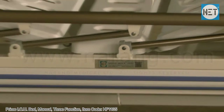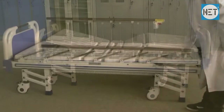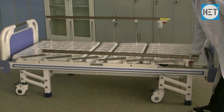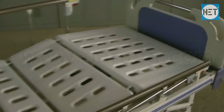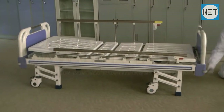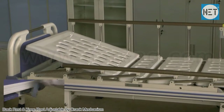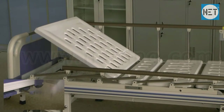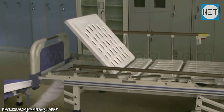NET HF1135 Primo ICU Bed 3 Function. The bed has collapsible side railings on both sides. It has a 4-section perforated top. Back rest, knee rest, and height of the bed can be adjusted with the help of a super smooth grind mechanism. Back rest of the bed can be adjusted up to 80 degrees.